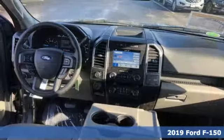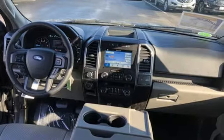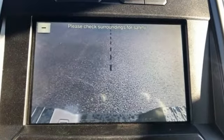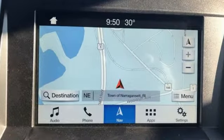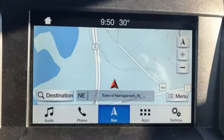Features include three 12-volt power outlets, manual tilting steering column, rear parking sensors, easy lift and lower tailgate, manual telescoping steering column, and automatic transmission.